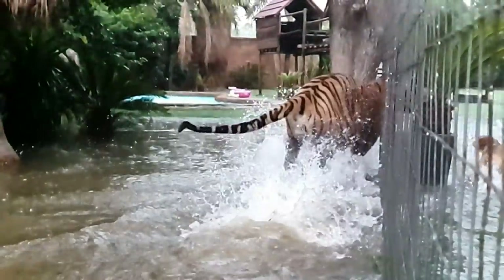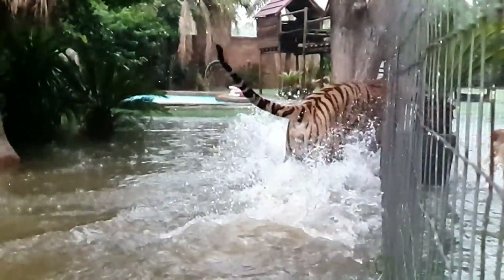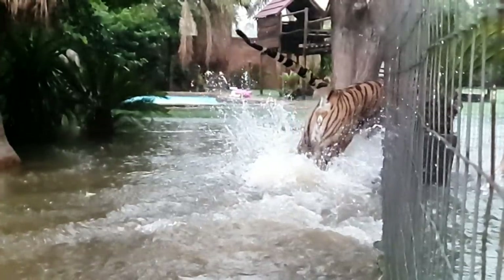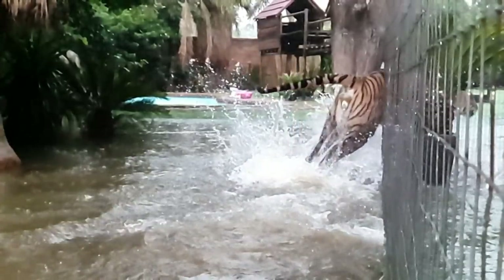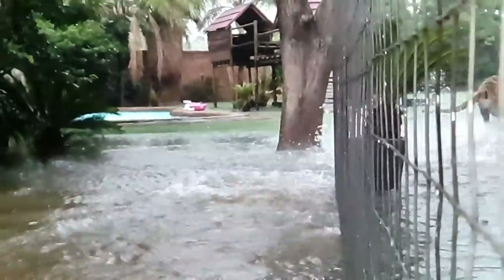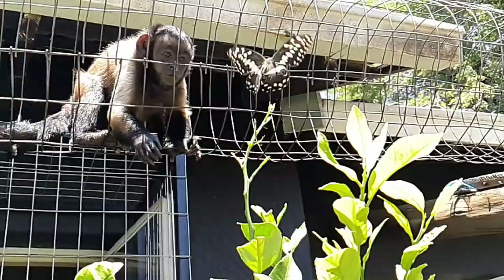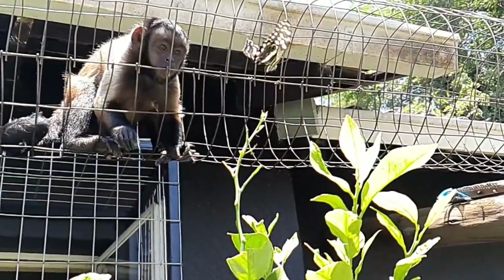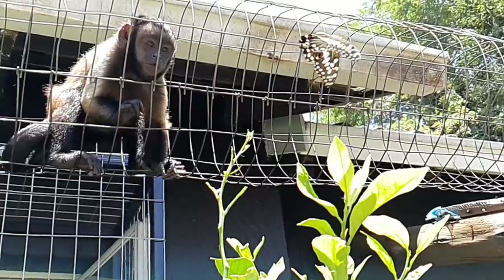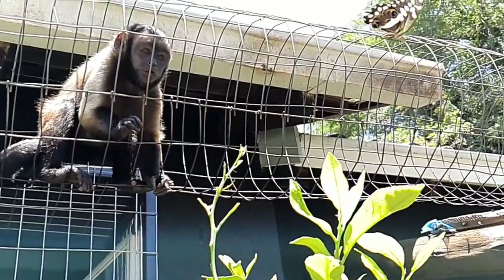Coming up in the next video, Enzo will be showing us exactly how he runs in slow motion, but that will have to wait for tomorrow. I'm not really sure if I should look at the monkey or look at the butterfly, but this is a monkey looking at a butterfly.